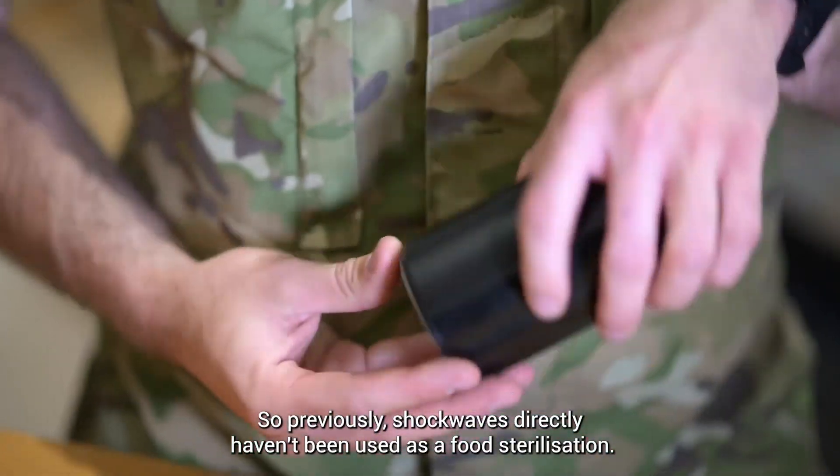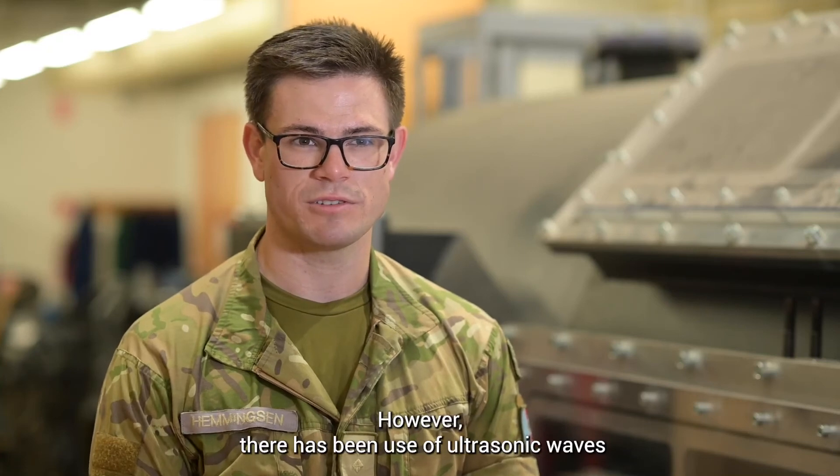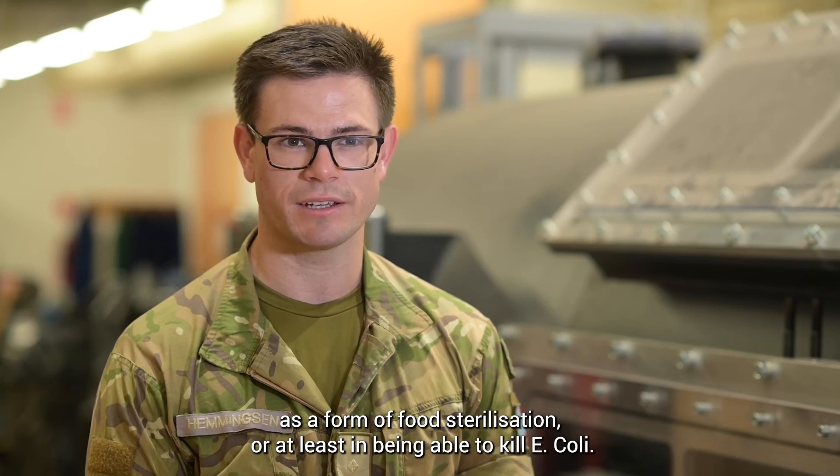Previously, shockwaves directly haven't been used as a food sterilisation method; however, there has been use of ultrasonic waves as a form of food sterilisation, or at least in being able to kill E. coli.